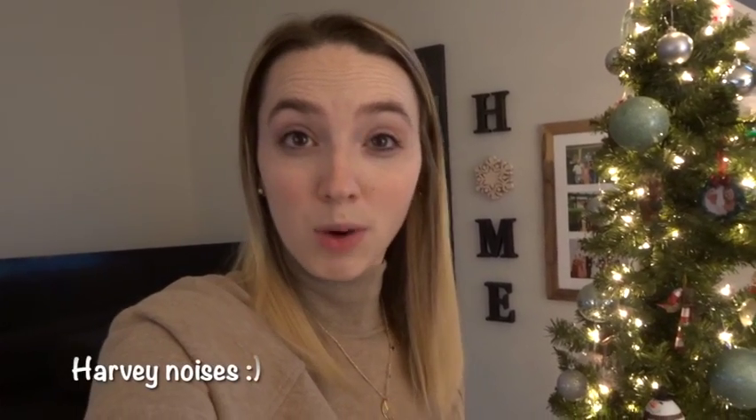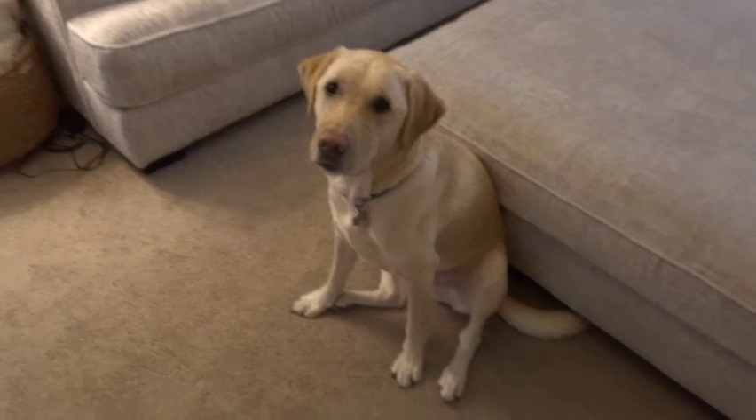What's up you guys, happy vlogmas day number nine! I wanted to share some Christmas candle scents I really like, so I'm going to take a trip to Bath and Body Works and pick up a couple of candles. I'll come home and share the scents I got, and I also have a candle wax warmer, so I have some Christmassy scents there that I'll share with you guys too.